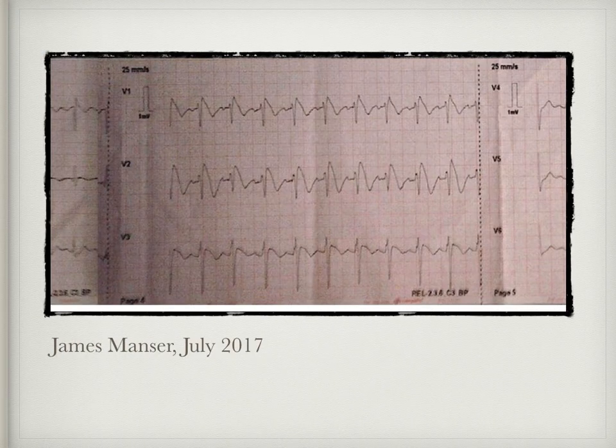Jumping forward to our archives from 2017, we have this ECG which James Manser shared for a male in his mid-twenties presenting with a head injury post-assault. This patient was known to have Brugada and it was just an incidental finding as part of the observation and treatment by the crew. Hopefully by now you are seeing some pattern recognition, and it's something that you can learn from.